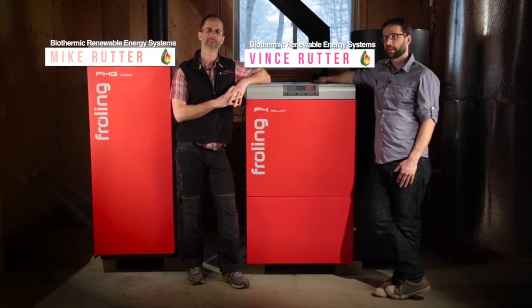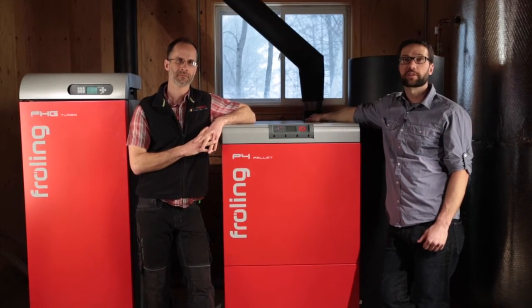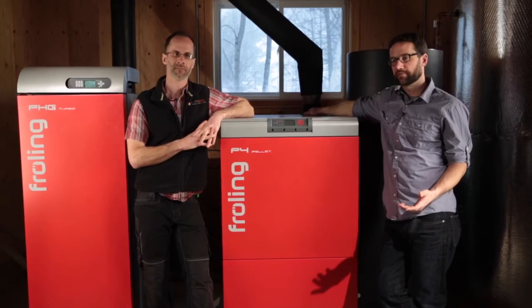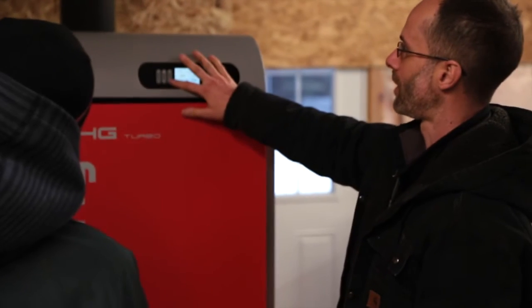Hi, I'm Vince. I'm Mike. And we're with Biothermic Renewable Energy Systems. We started this business a few years ago because we saw a real gap in Ontario in the availability of appliances that can burn wood to create heat efficiently, and certainly a gap in knowledge of small-scale heating systems.